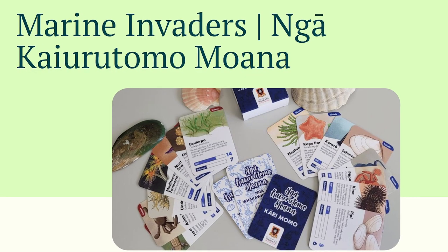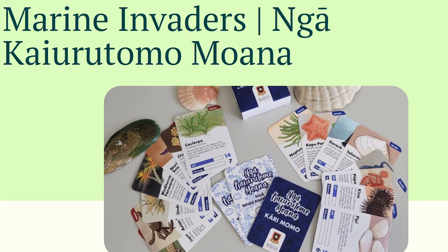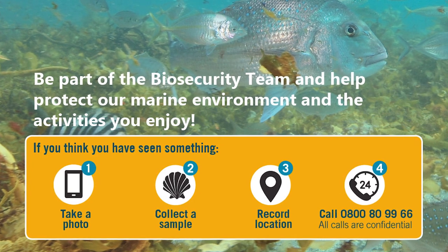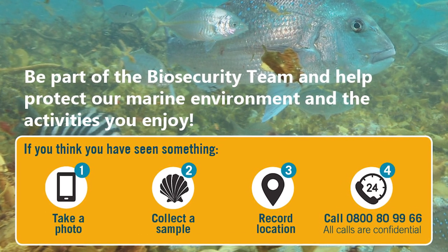Maybe you remember seeing it on one of those invasive species cards — just tell someone. There are amazing 0800 lines you can call. Take a note of where you are, take a photo if you can, and report it. All of these invasive species incursions we're dealing with around New Zealand have started from somebody reporting one of those species in a place and thinking, 'this isn't quite right.'